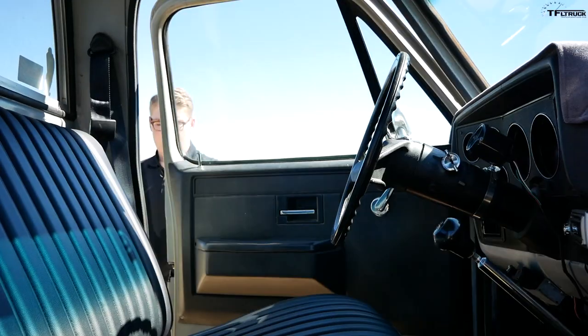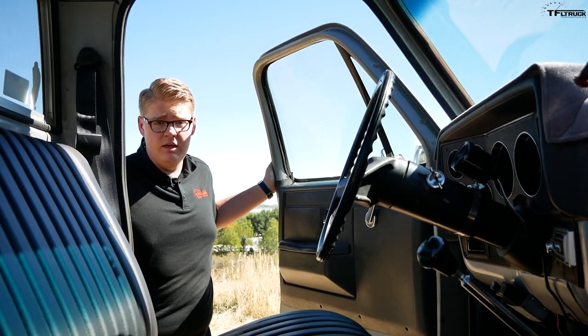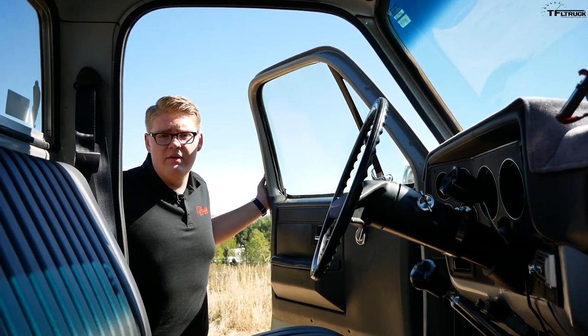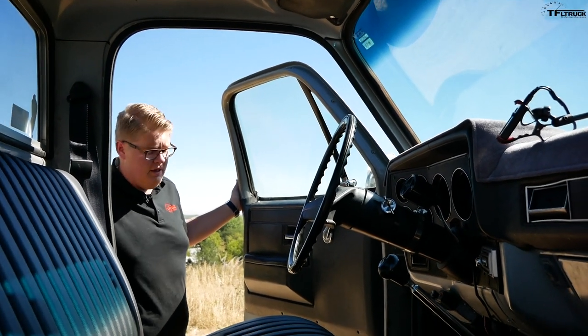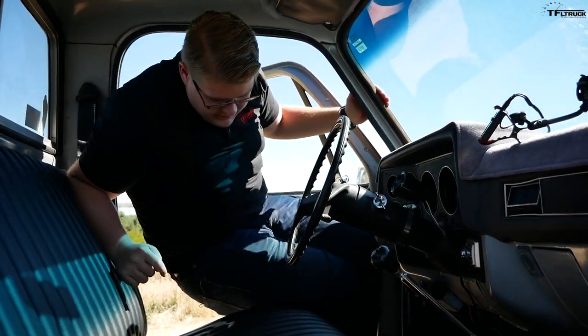Back in the '80s it was pretty common for trucks to have two different keys, and Big Green is no different — there's a round key for the door locks and a square key that actually starts the vehicle. Getting into Big Green basically requires a resume of having played in the NBA at some point because it's up there. Once you're in, the interior on the K10 can best be described as functional.